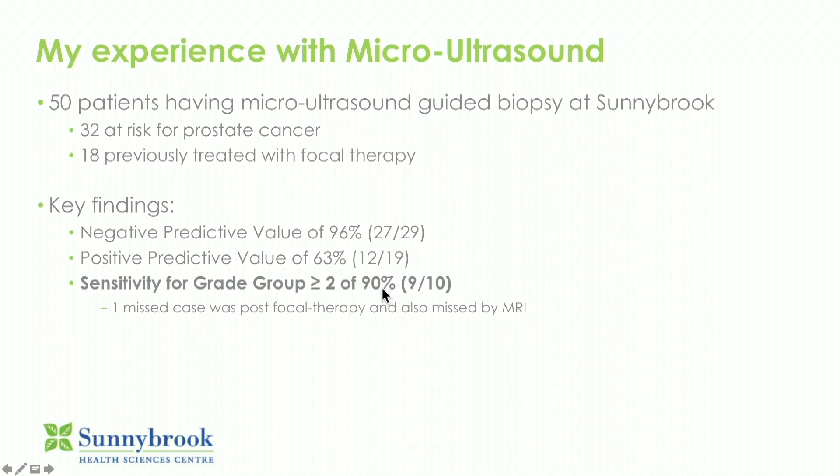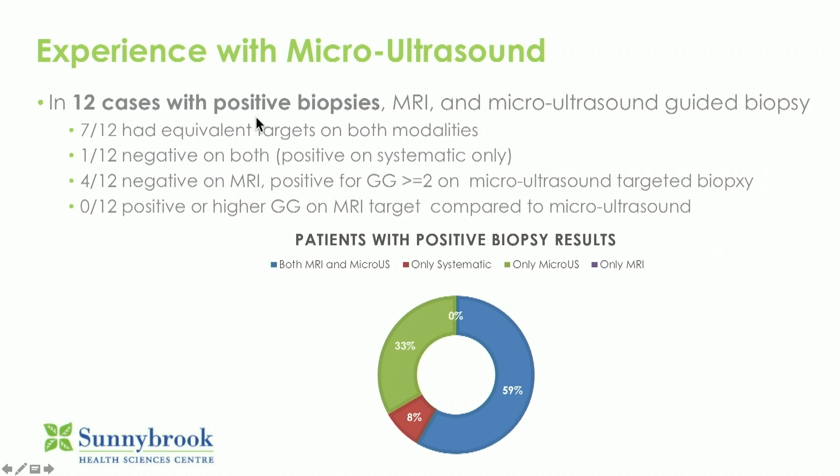Sensitivity for Gleason grade group two or higher was 90 percent. The one case that was missed was also negative on MRI. Here's how it compared to MRI, which I think is particularly important because there's a battle brewing — between MRI plus fusion targeted biopsy, which involves a radiologist, MR time, and at least two visits, versus this, which is one-stop shopping. There were 12 cases who had positive biopsies with both modalities. All patients who had a positive MRI had a lesion seen on high-resolution ultrasound, and four of the 12 who were negative on MRI had a lesion on ultrasound that was positive for grade group two.